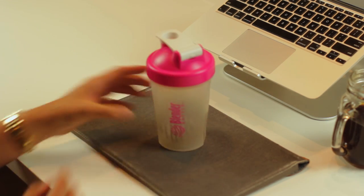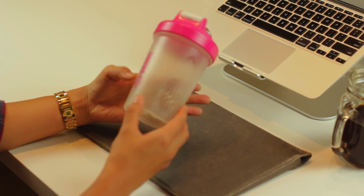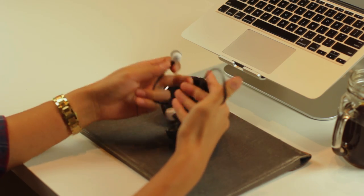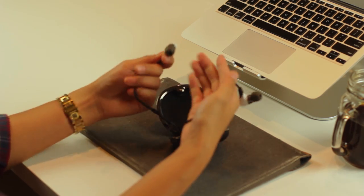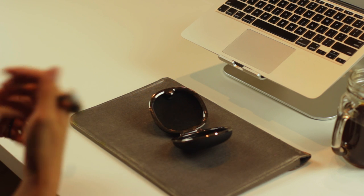A blender bottle comes in super handy for pre-workouts, protein shakes, meal replacement shakes, or even just water. I like that the bottle has a wide opening so it's really easy to clean. My favorite workout headphone is the Jaybird Bluetooth headphones. They're wireless so you can keep your phone in your pocket or somewhere close by, and it's just one less thing you have to worry about when you're working out.